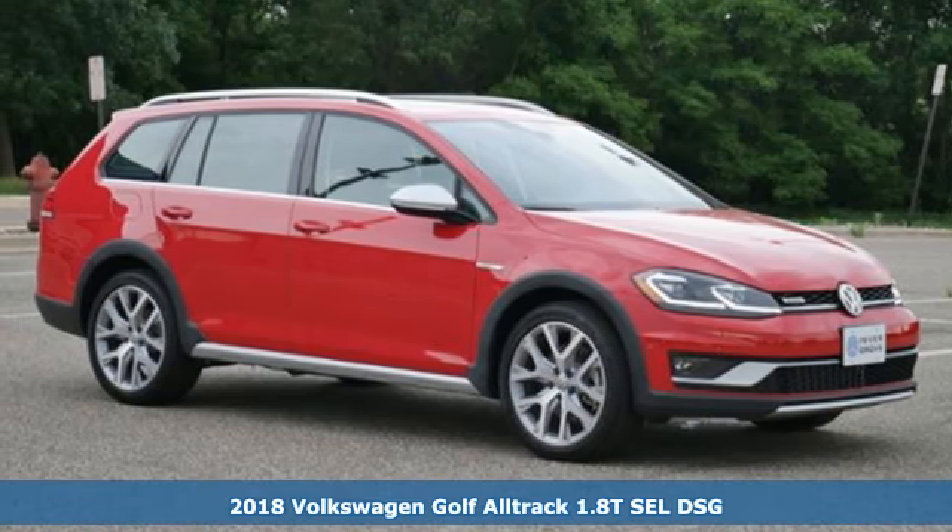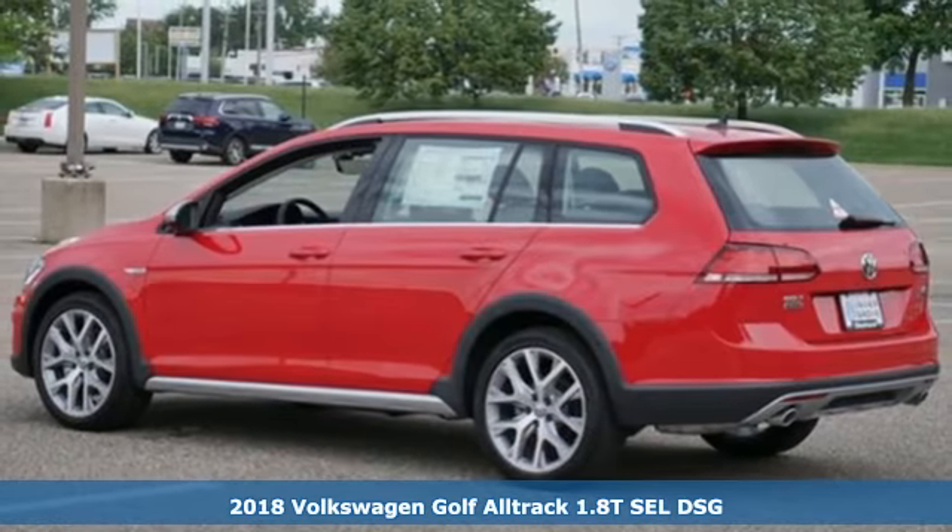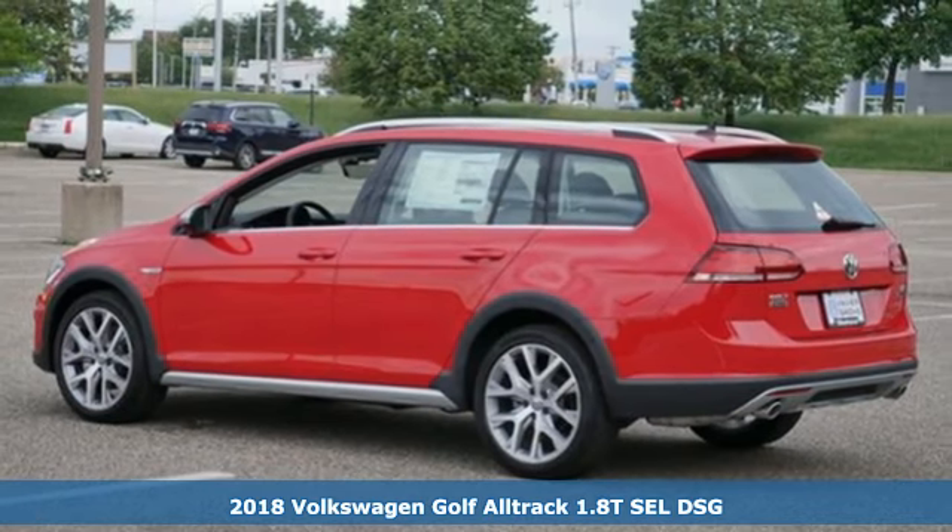It's a 2018 Volkswagen Golf Alltrack. Volkswagen, where safety and performance come standard.